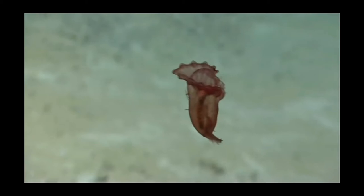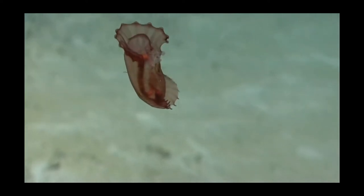Enypniastes exemia is a single species in the genus Enypniastes. It is a deep sea swimming cucumber from the phylum Echinodermata, which is the same phylum as sea stars, or starfish.